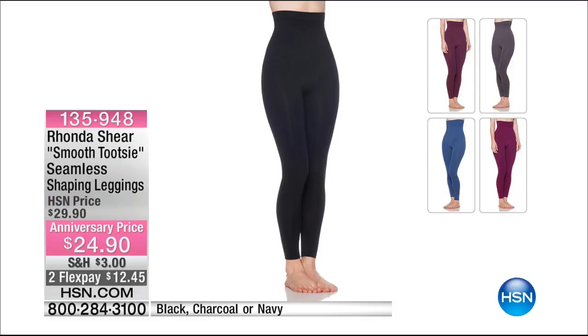These not only have shapewear built into them, so they're going to hold you in. They go all the way up to underneath your bust. They hold in your upper tummy, your back, your mid tummy, your lower tummy, your hips, your derriere, your inner thigh, your outer thigh, your knees, and your calves. That's why I call them smooth tootsies, because that's the only thing that's showing. My neighbor just got these and she wears them with maxi dresses. They're great, and I have them on, by the way.